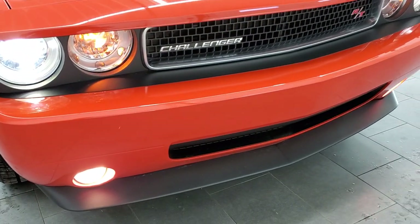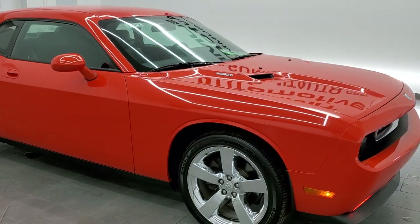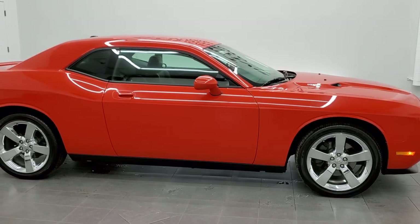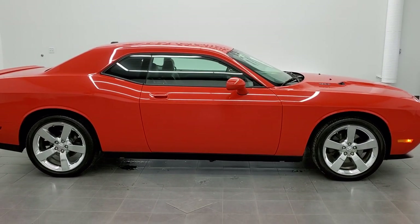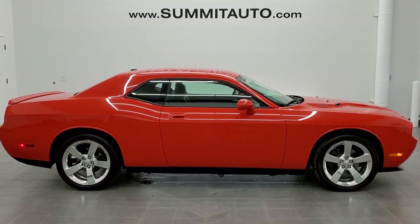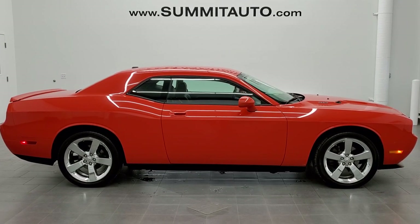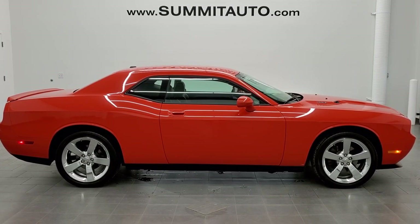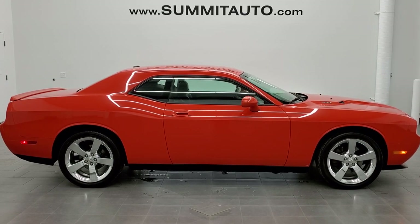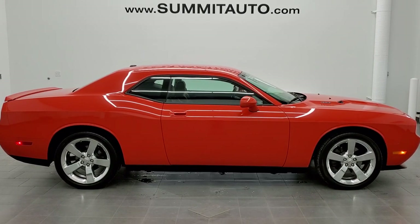HID headlamps, factory fog lights. I would highly recommend this car from a quality and condition standpoint. To see more pictures of this car or one of our other 450 new and used cars, trucks, SUVs, minivans, Wranglers, sports cars, Challengers, Chargers, Mustangs, Camaros, Corvettes — you name it — go to www.summitauto.com for full pictures and descriptions of every vehicle from two locations. For more HD videos, go to youtube.com/summitauto. Remember to like, subscribe, and share.